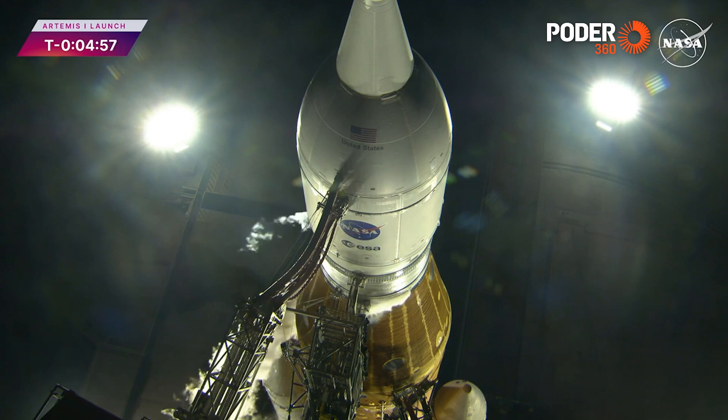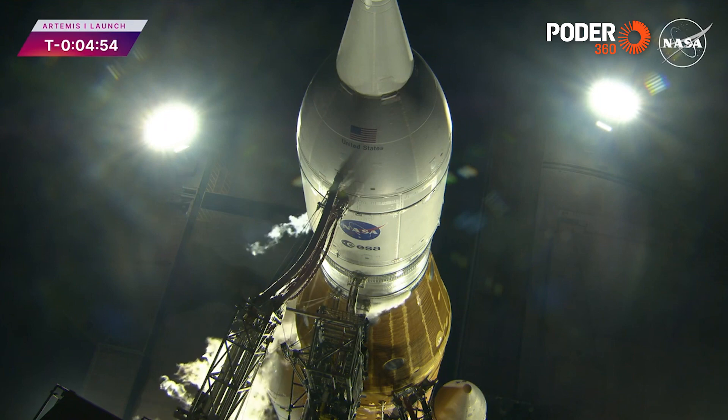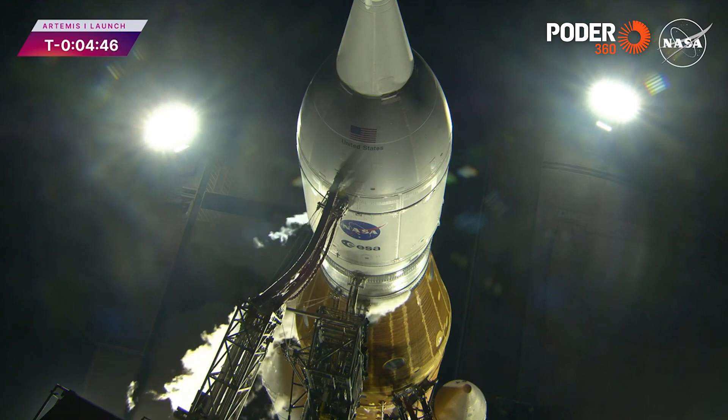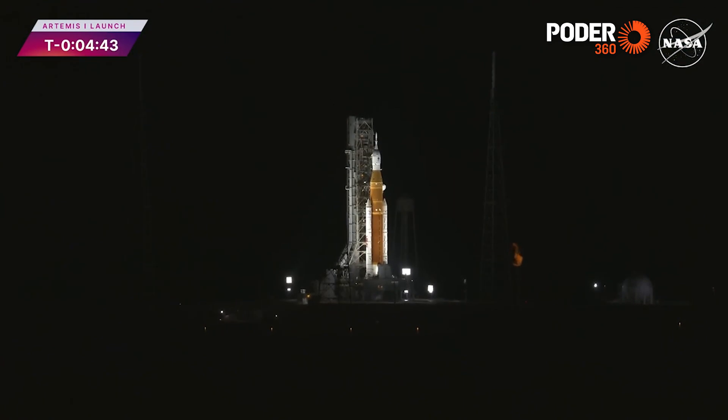GLS is go for FTS arm. The flight termination system is now armed. Coming up at 4 minutes and 40 seconds — a big moment. This is where the RS-25 engines and their bleed go to high flow. It's been a little tricky to dial in. GLS is go for LH2 high flow bleed check. We've passed that. The cryo team got the LH2 engine bleed pressure loop dialed in. They are now at the right temperature for launch. Countdown continues.